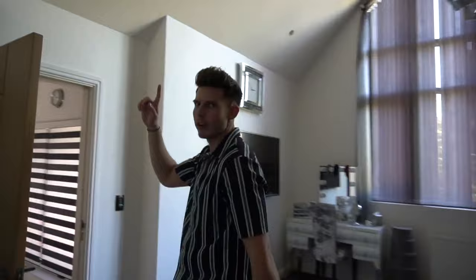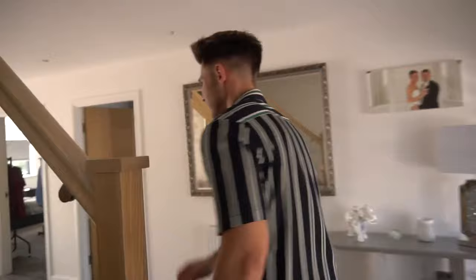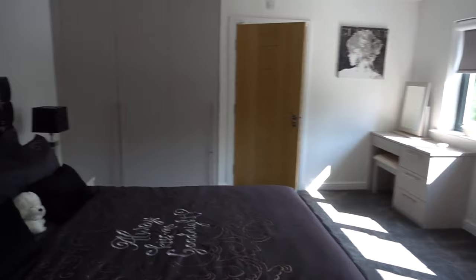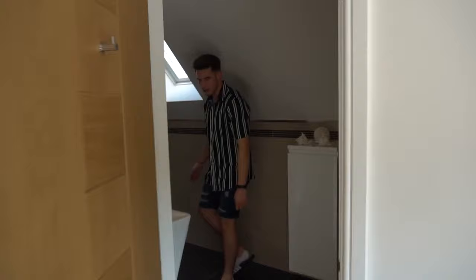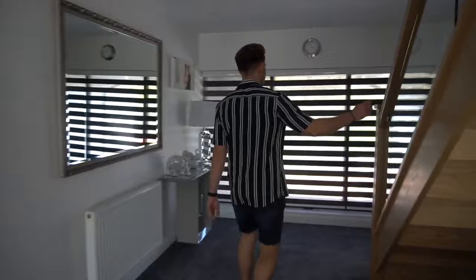I'll show you the spare bedroom where guests stay, and then we'll go to the top floor. Laura sleeps in the spare room when she comes — she doesn't stay in my bed. This is the spare bedroom — nice, though it's dead hot in here because the sun's on it all day. You can see the kitchen from here and the garden out the window. Another little en suite with a velux. All of the bedrooms have got an en suite, which is nice.